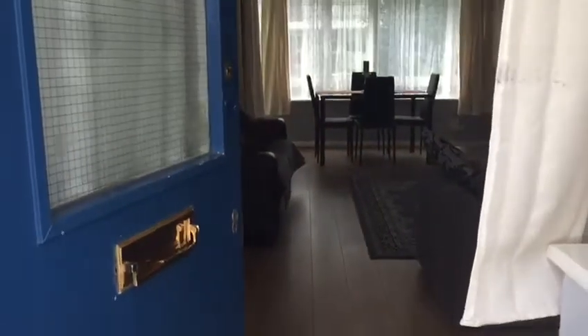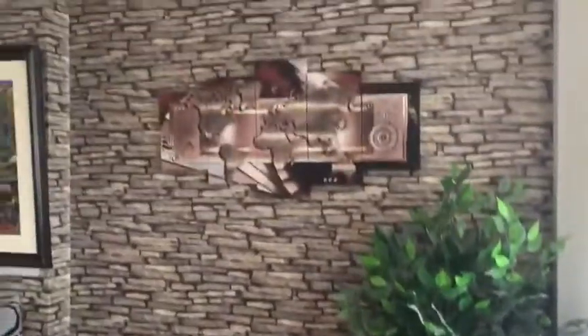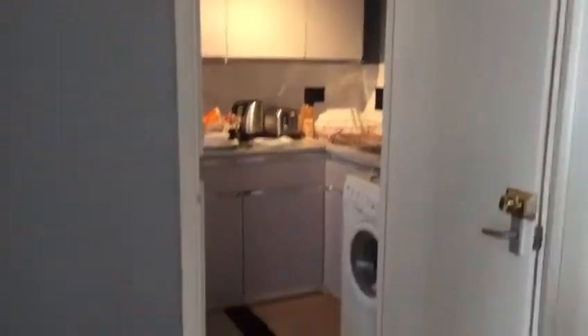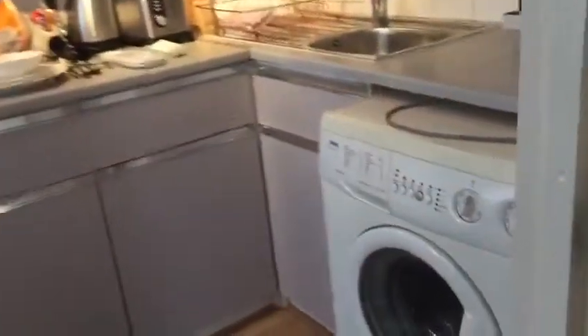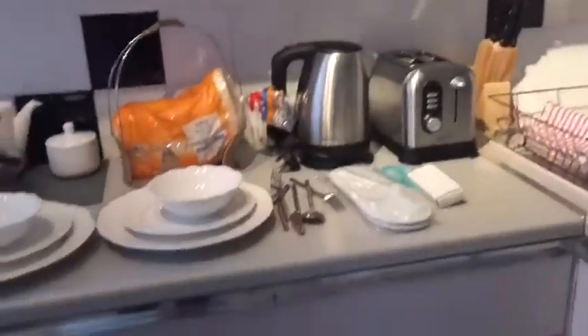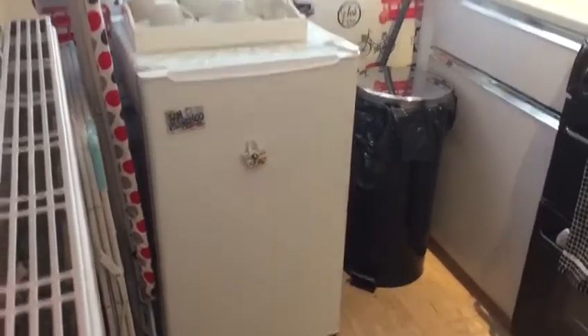We are at the main entrance of Selding house. To the left is the kitchen. There is a mini fridge, with the possibility of getting a big fridge here.